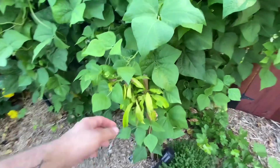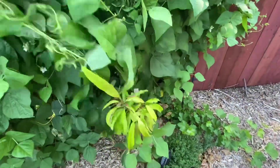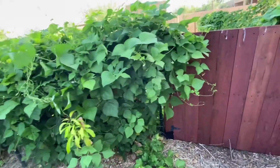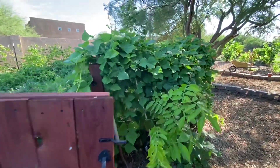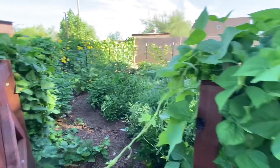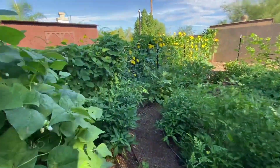Over here, we have a mango tree hidden under the crevices of some beans, which have not produced at all this year, but they flower and they're huge — we're just waiting. And look at this ice cream bean! Inside here we have an annual garden bed.